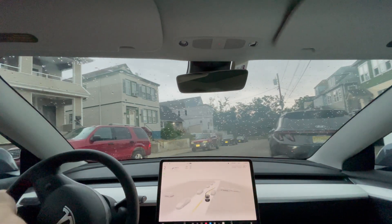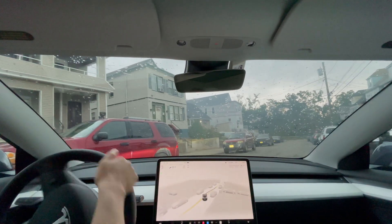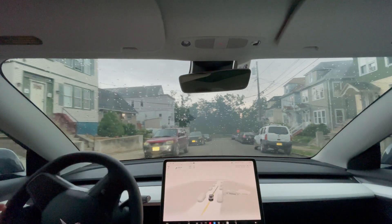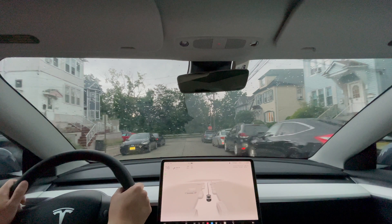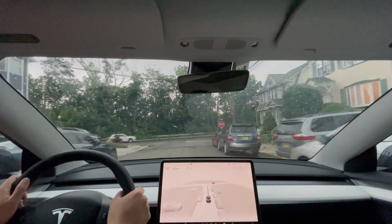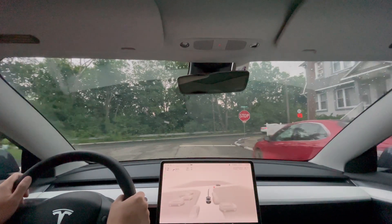Hi everyone, I'm just another Tesla guy. Thanks for joining me for a Tesla FSD beta video. Here we have a clip of me driving back to Harrison in the rain, so let's see how FSD beta will react to this less than ideal weather condition.